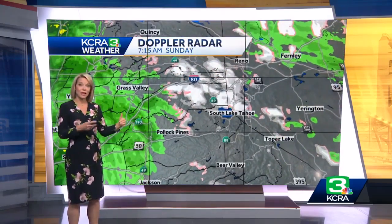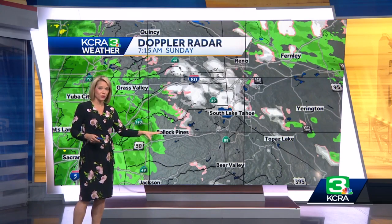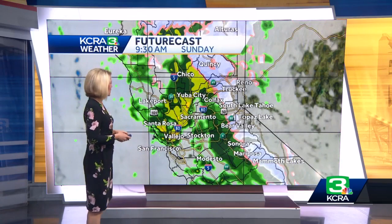Then you move up into the foothills. The rain is light and scattered, and it's also scattered in terms of the snow so far. You don't have to chain up on 50 or 88, but they put the chain controls up on Interstate 80 up at Kingvale. You can see just a very light snow falling here at Whitmore Grade — that's at about 5,000 feet.